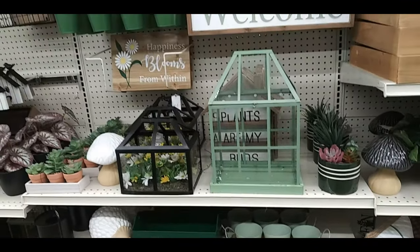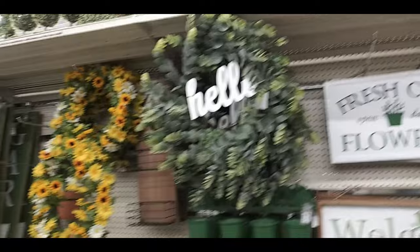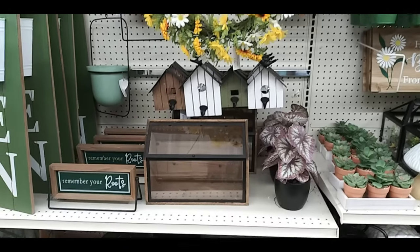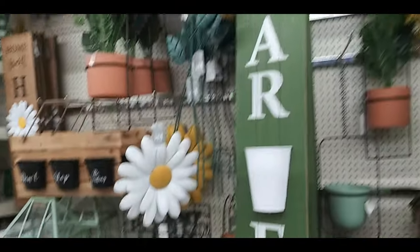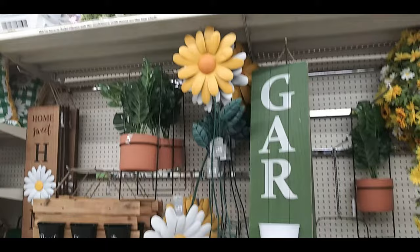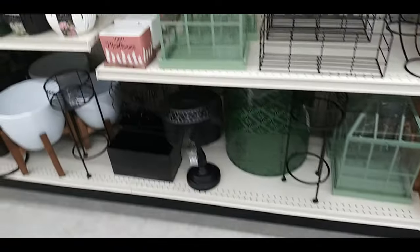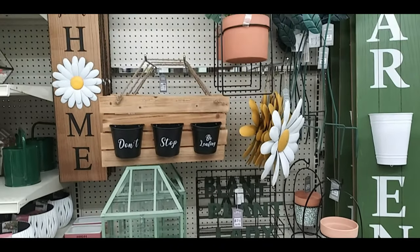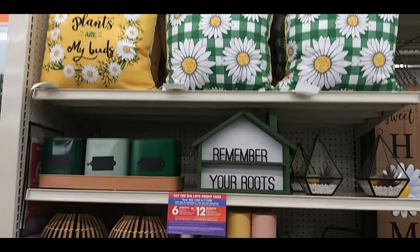Signs that say 'plants are my buds,' 'happiness blooms from within,' 'fresh cut flowers open daily,' welcome hello wreath, little daisy and sunflower wreath, birdhouse hangers, 'remember your roots,' lots of different decorative boxes, yard stakes, a 'home swoop home' sign, little carriers, a miniature greenhouse, and 'plants are my buds' pillows.